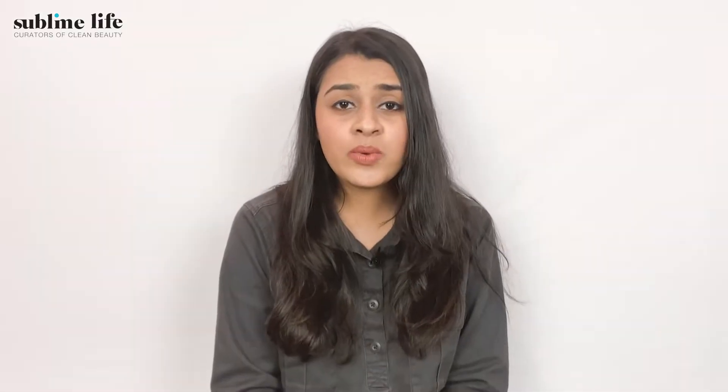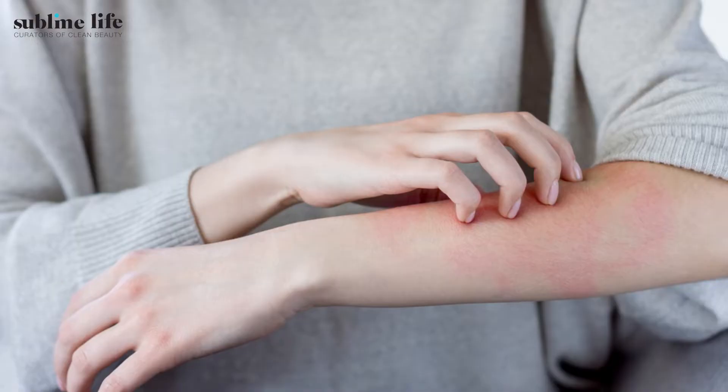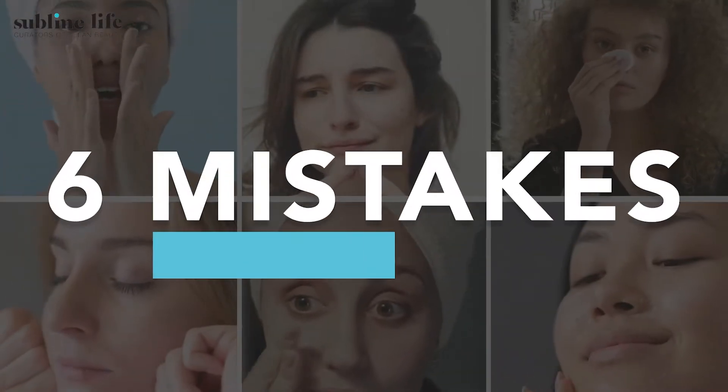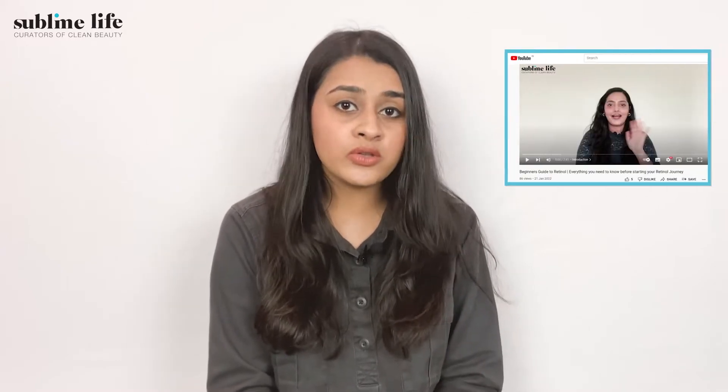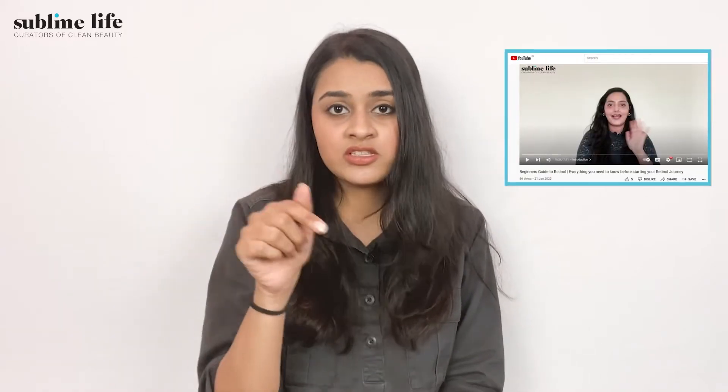However, using it the wrong way can cause a whole lot of damage to your skin and can cause redness, irritation or even breakouts. So today we are going to be covering some top 6 mistakes that you need to stop making with retinol. Also, if you want to understand retinol more as an ingredient, we do have a beginner's guide on retinol video and we'll be linking it down in the description box.